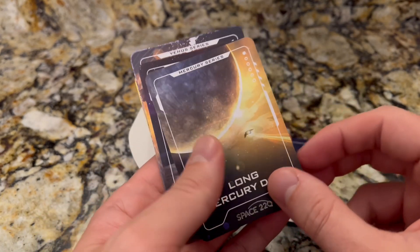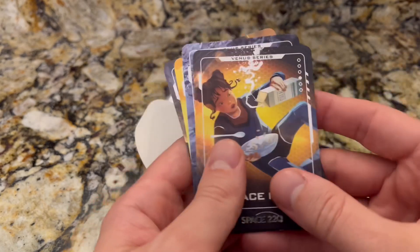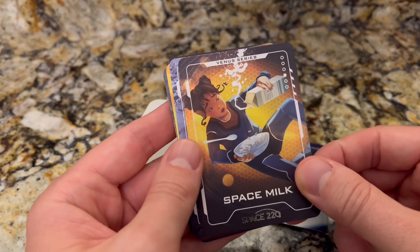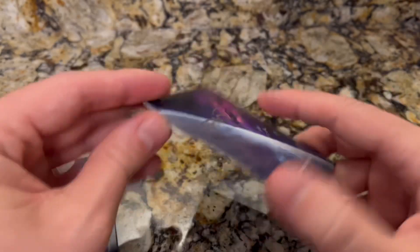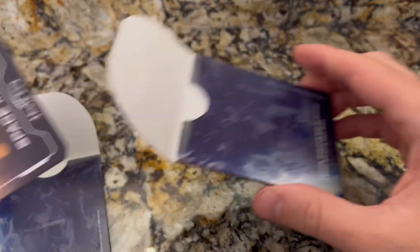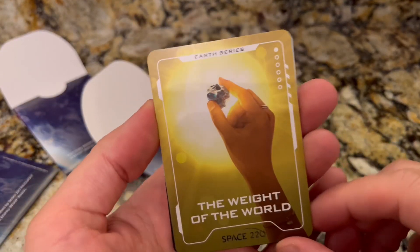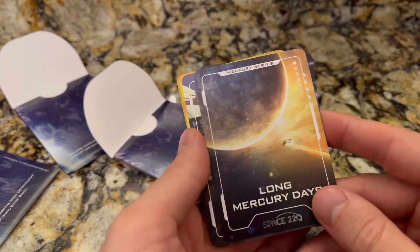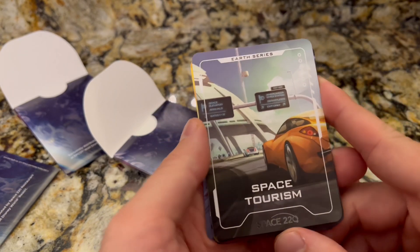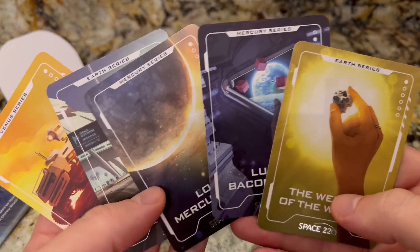This one says 'Etched in Eternity, A Real Scorcher.' This one says 'Long Mercury Days, An Ocean of Stars' — so this is the Mercury series. Looks like this one here says Venus series — maybe there's one for each planet. Milk's flying up in the air trying to pour her cereal. So it looks like we got Venus and Mercury in this pack. Next pack — actually these are all doubles, bummer. Our final pack got some different ones: 'The Weight of the World' Earth series, 'Lunar Bacon Cubes' from Mercury, 'Space Tourism' — that's cool, and another Venus one.